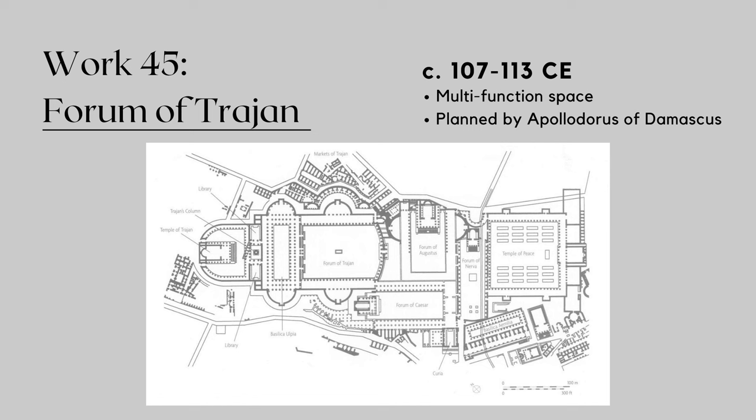Adjacent to the column was the Basilica Ulpia, an enormous civic building that served as the courthouse and meeting place for Rome. It got its name from Trajan's family name, reminding the people of Rome who had commissioned it. As traditional, the Basilica had a central nave flanked by aisles and was adorned with impressive marble columns and intricate designs. Behind the Basilica was the Temple of Trajan, dedicated to the deified Emperor and his wife, Plotina, although much of the structure has been lost over time.